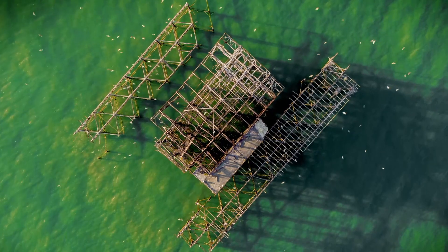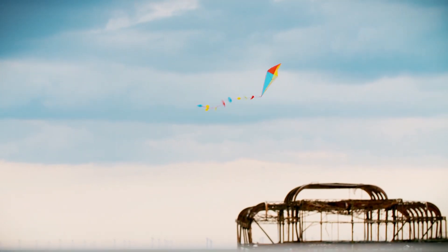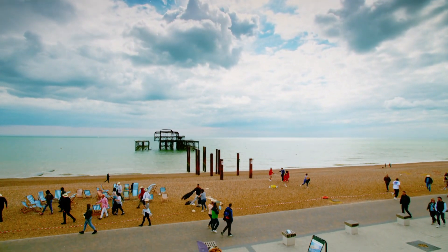Brighton Council were on the hunt for a must-see attraction that reflected the original pioneering spirit of the West Pier, but with a 21st century twist.